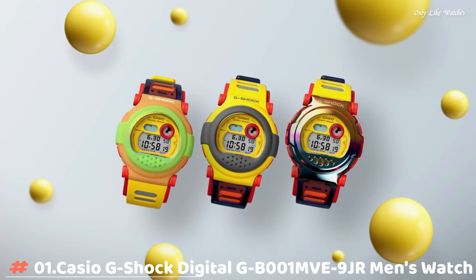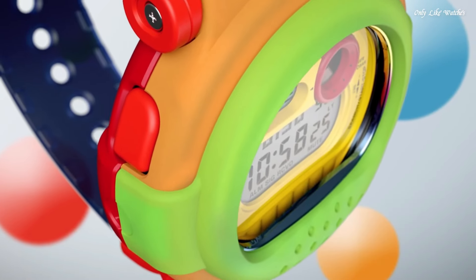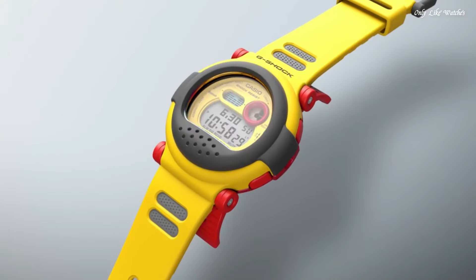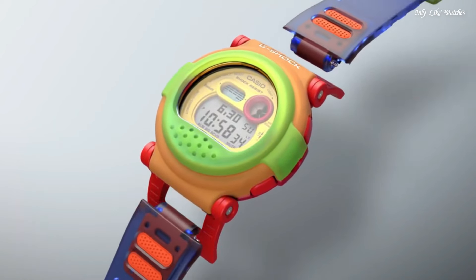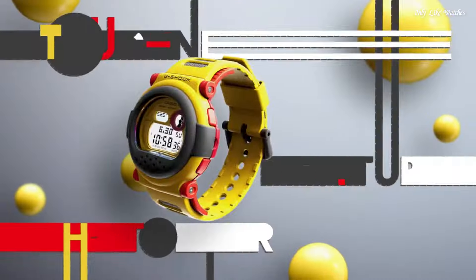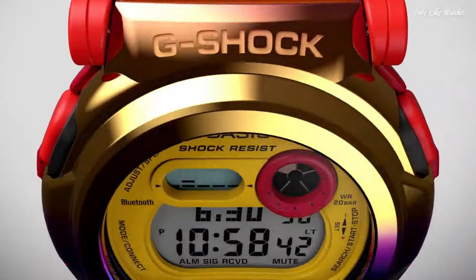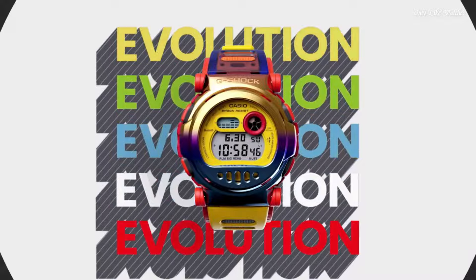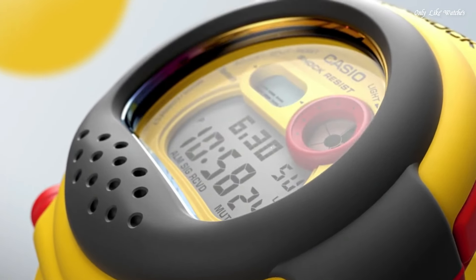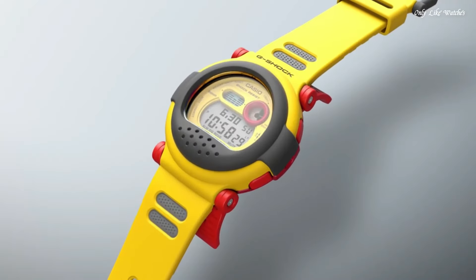Number 1. Casio G-Shock Digital GB1MVE-9JR men's watch. It has Japanese quartz movement and 3,519 caliber. Carbon, stainless steel, gold plated, hard coating case of round shape. Case dimensions are 47mm in diameter and 18.7mm in thickness. The dial of this Casio watch is light. Display type: digital. This timepiece has mineral glass. Resin band, band color yellow-blue. Water resistance: 200 meters.